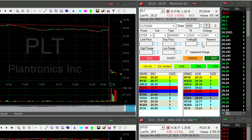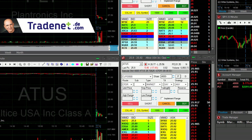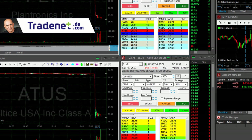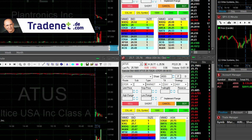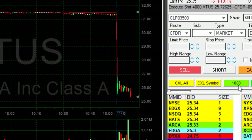Look at the top here — PLT just broke down under the lows. ATUS did not yet. Over two grand in PLT. ATUS is starting to move under the lows — great, just moved under the lows.